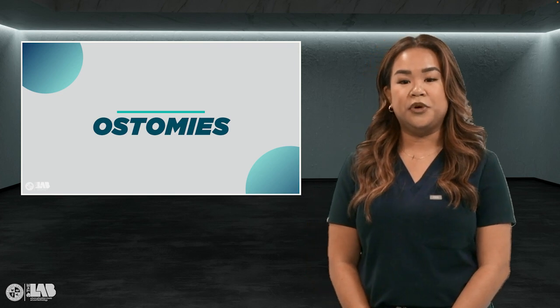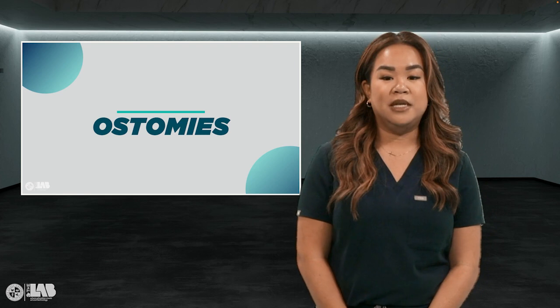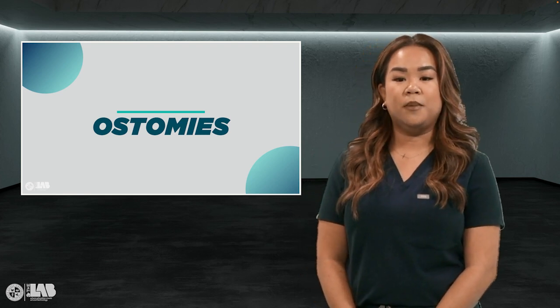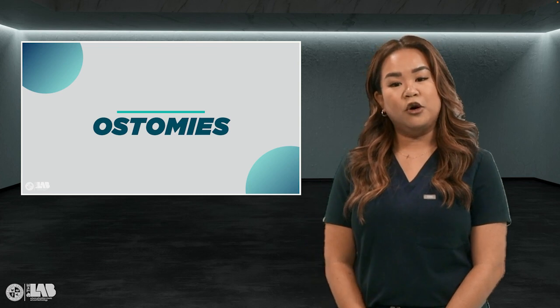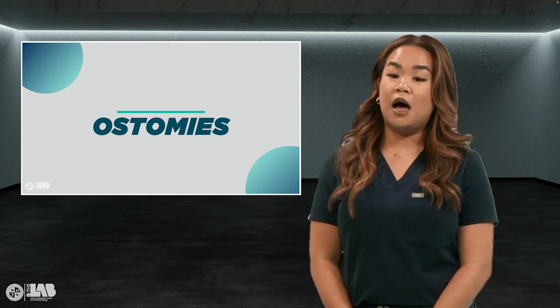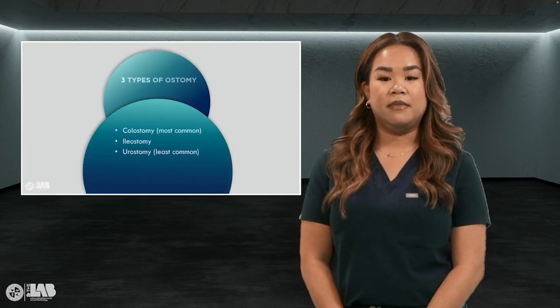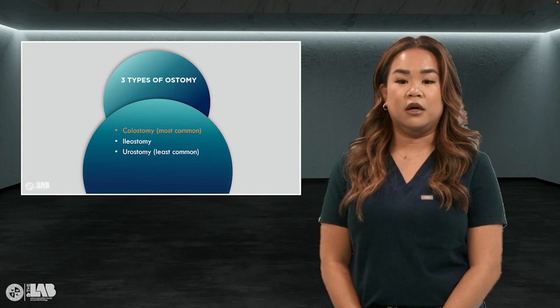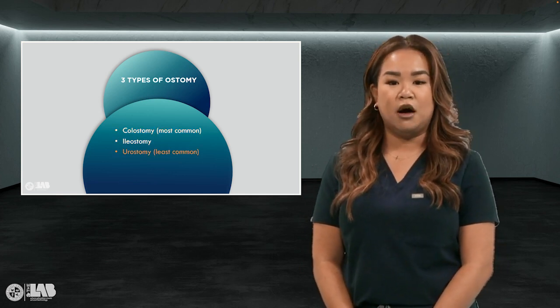To make an ostomy, the surgeon brings a portion of the colon through the abdominal wall. This opening in the abdomen is called a stoma. It is most common as a transverse and sigmoid ostomy. A stoma is pink or red in color and is held in place by sutures. They are normally not painful themselves, but are highly vascular and can bleed easily. The three types of ostomies are colostomy, which is most common, an ileostomy, or a urostomy, which is the least common.